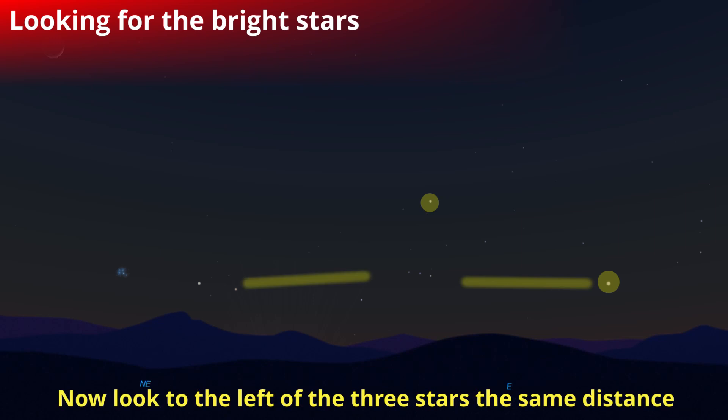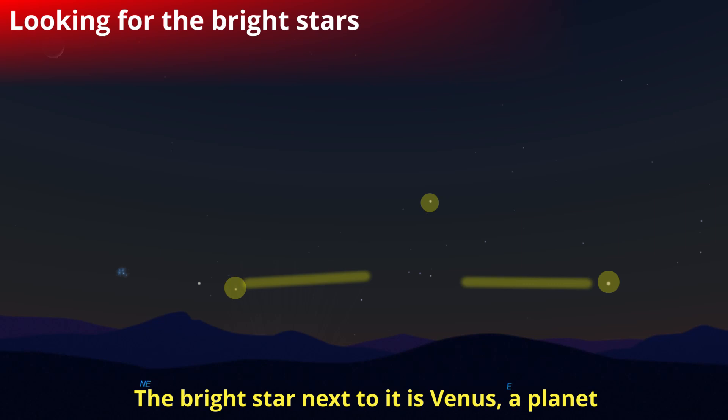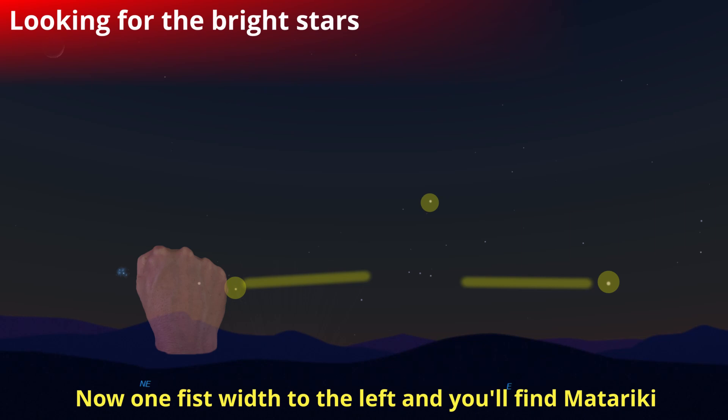Now look to the left of those three stars about the same distance and you'll see a little red star. Don't confuse it with Venus, the other bright star there, which is actually a planet and isn't always there. Then to the left of that red star about one fist width, you'll find Matariki. Remember, all these measurements are made at arm's length.